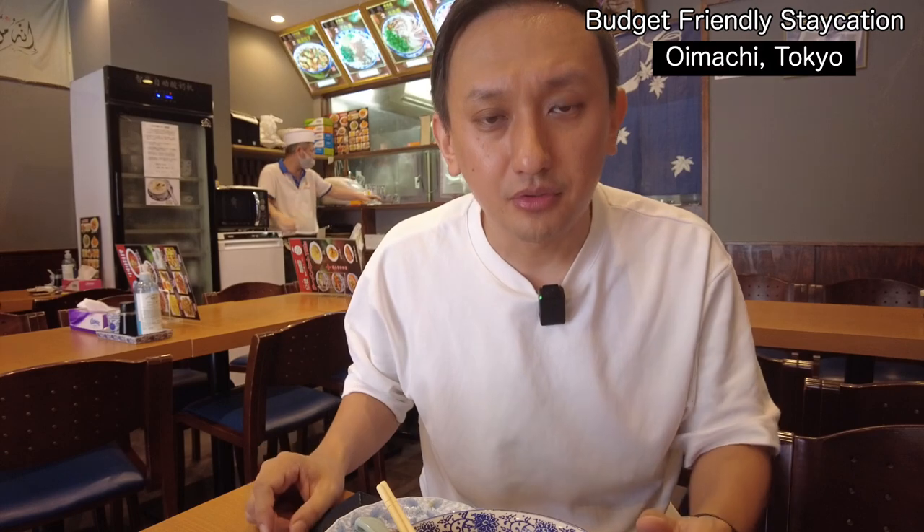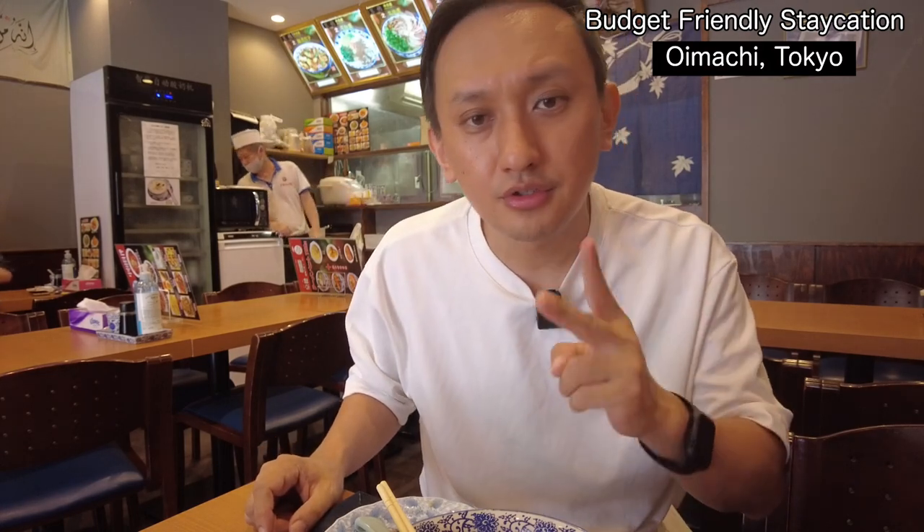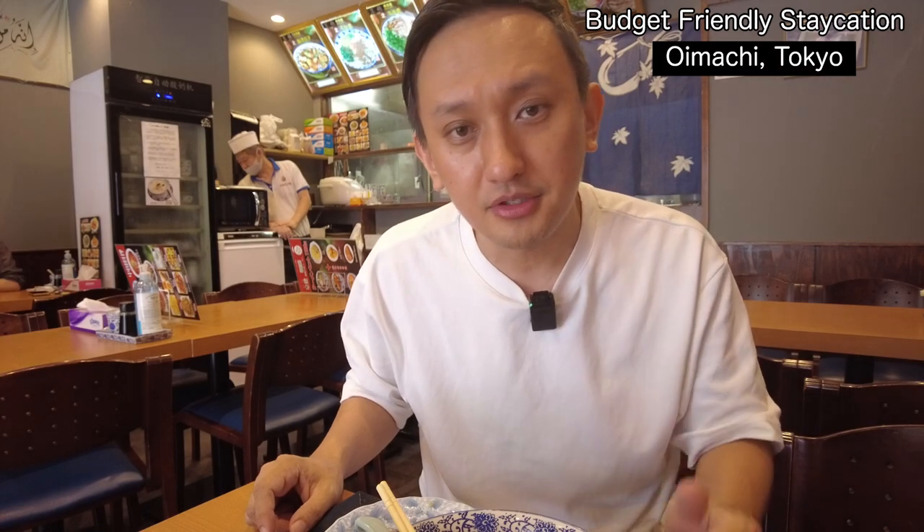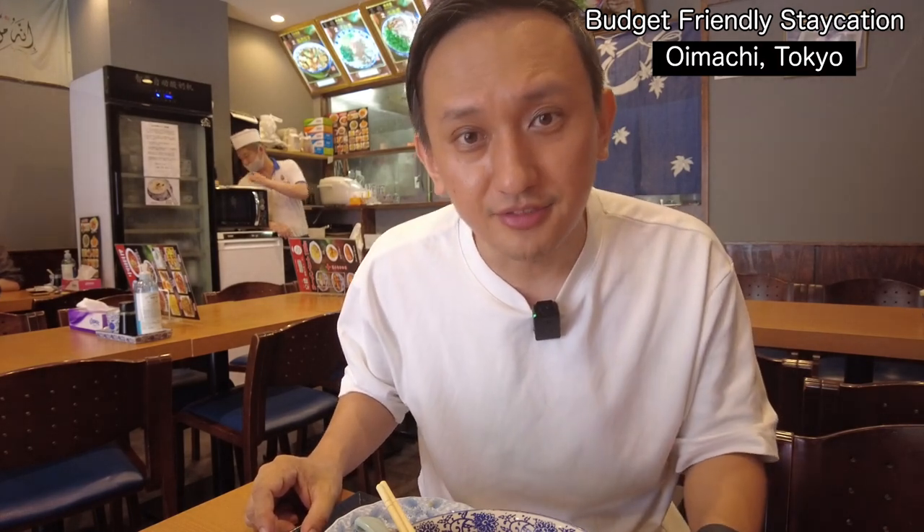If you have a chance to come to Omori, it's only about two stops from Shinagawa station — not that far, like five minutes or something. It's also a good place to visit.